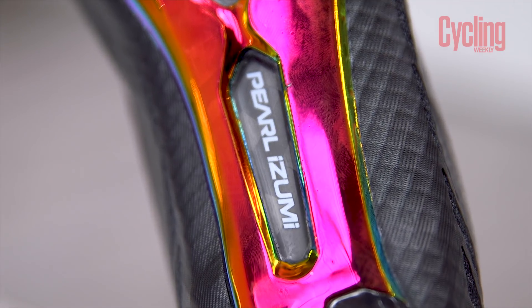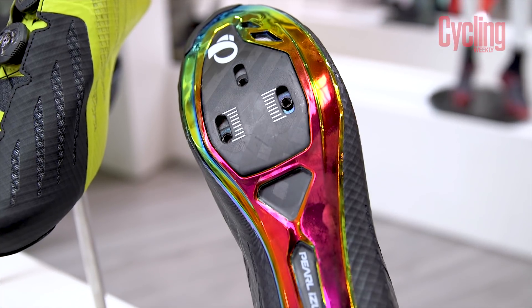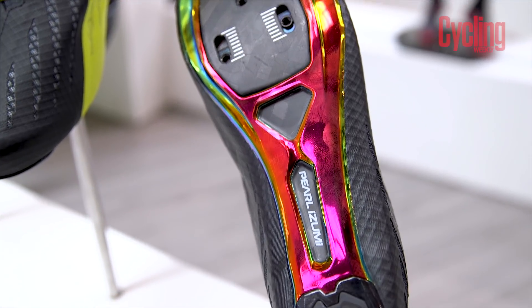But it's the sole that's the real show-stealer here, with what can only be described as an oil slick effect — it looks awesome.